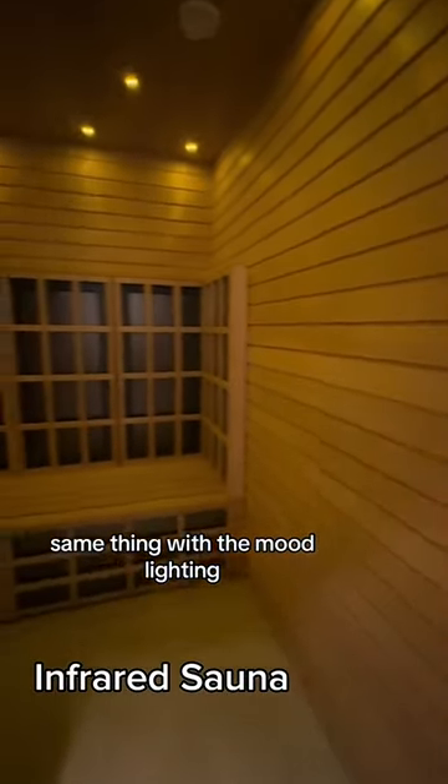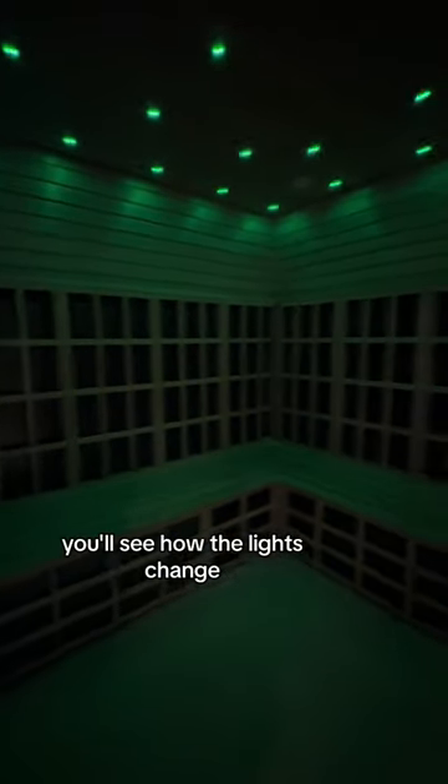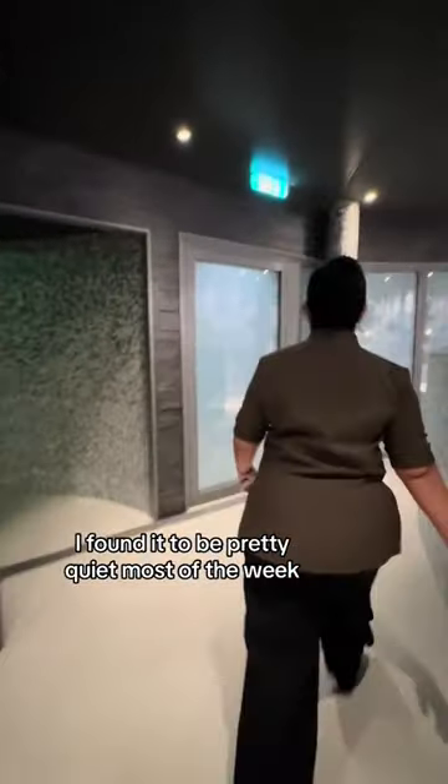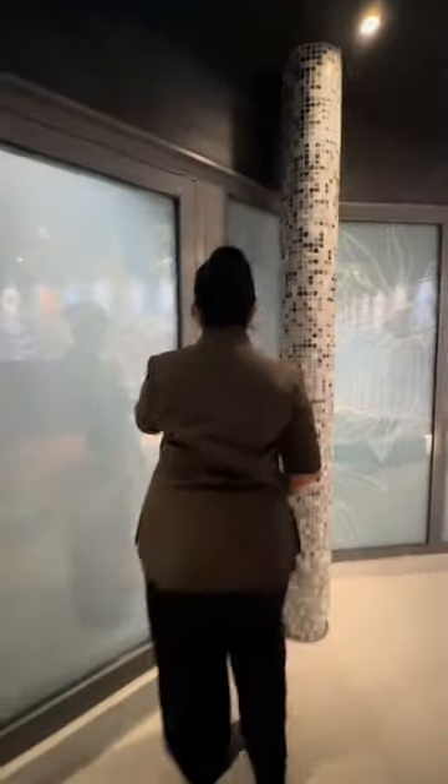Same thing with the mood lighting, and continuing on into the infrared sauna — you'll see how the lights change. There's a nice big space, it was nice and clean. I found it to be pretty quiet most of the week, and that's the thermal suite.